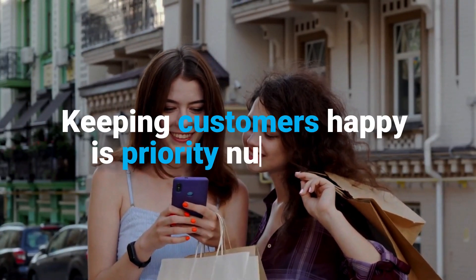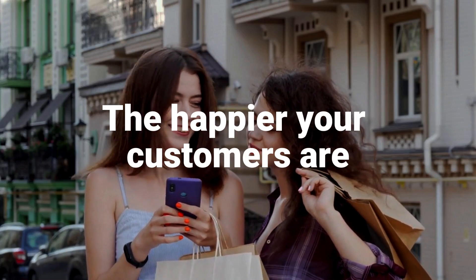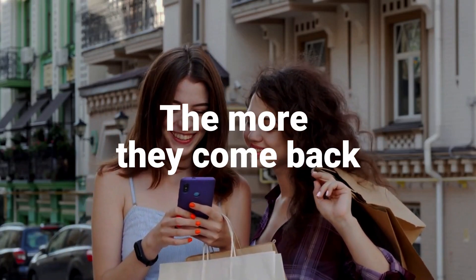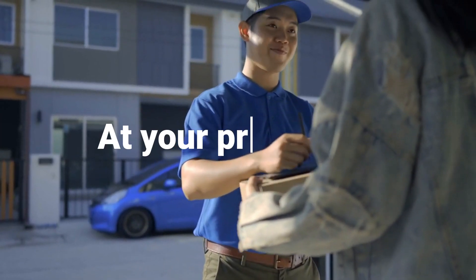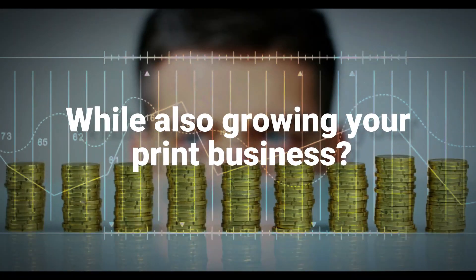Keeping customers happy is priority number one. The happier your customers are, the more they come back. So what's the best way to create a better, more convenient and streamlined customer experience at your print shop while also growing your print business?